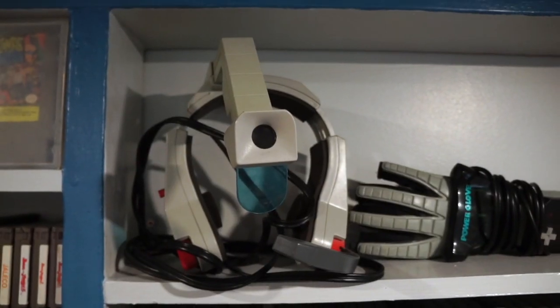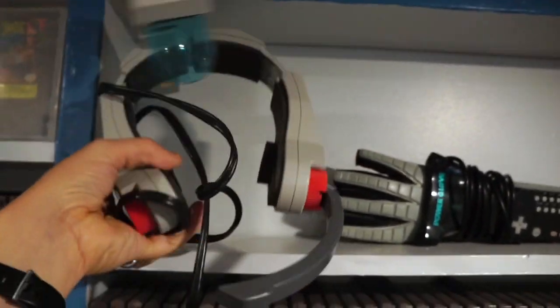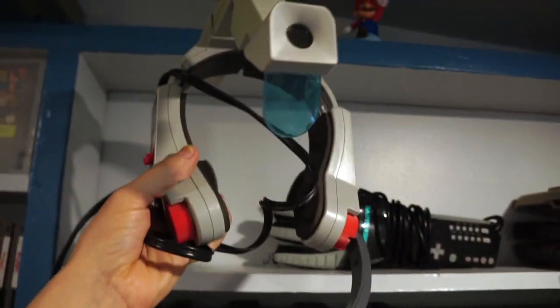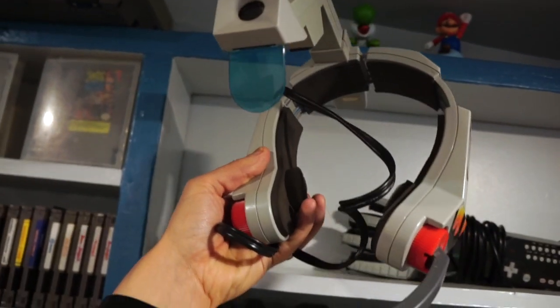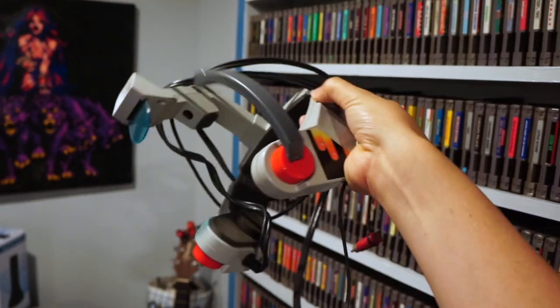Over here I've got a bunch of random controllers. This is the Konami laser scope, which is compatible with light gun games and actually works a lot better than the Zapper in my opinion. This is the one where you speak into it to fire, and it's got a little scope you look through to aim. Also, it's the raddest looking thing I've ever seen.